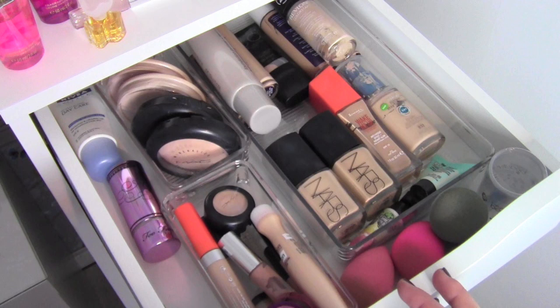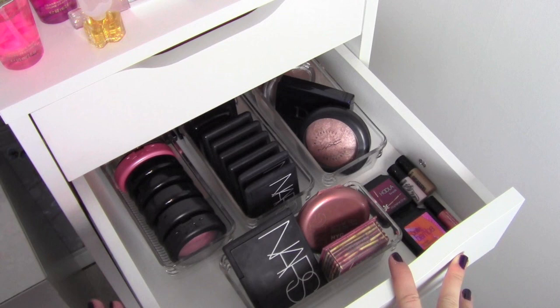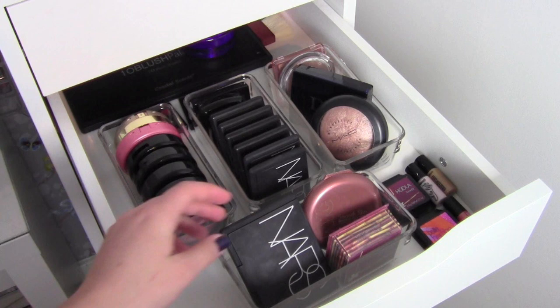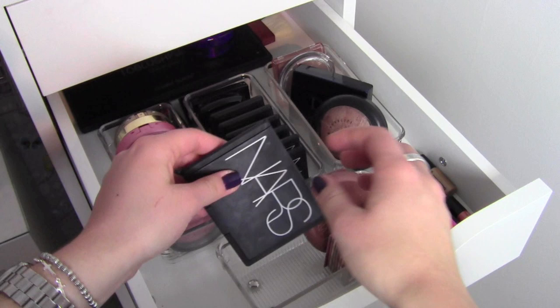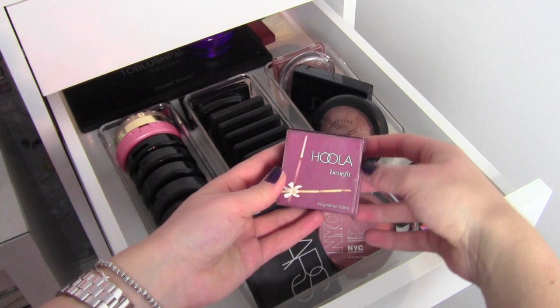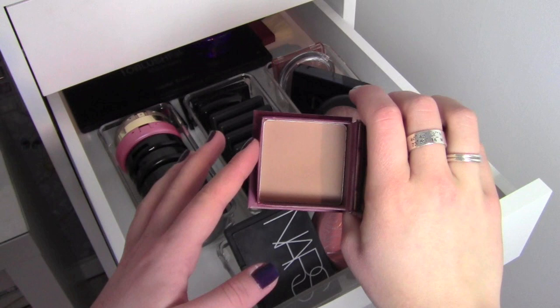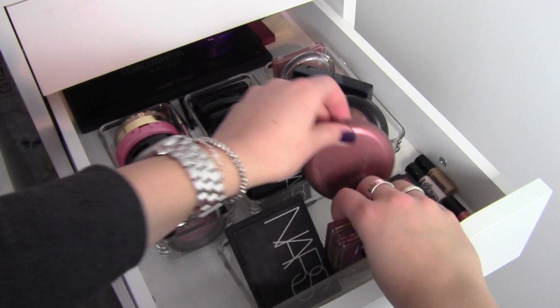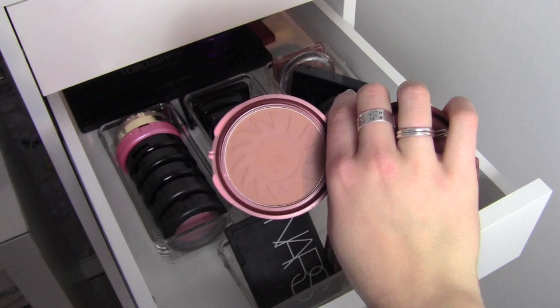In the next drawer I have my cheek stuff — blushes, bronzers, and highlighters. For bronzers, I have my NARS Laguna bronzer, which is my favorite — super gorgeous, I use it almost every day. I have my Benefit Hoola bronzer, which is also really gorgeous but pretty dark so I don't wear it much in wintertime — that's a matte bronzer. And I also have my NYC Smooth Skin Sunny Bronzer, also a matte bronzer, which I tend to use in wintertime.